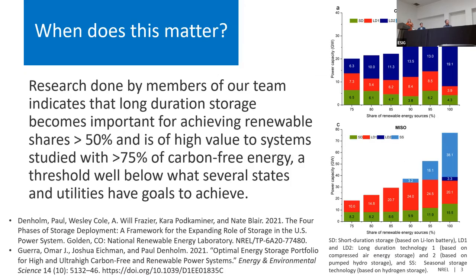When does this start to matter? Previous research shows it starts to matter at greater than 50% renewable share, and at greater than 75%, it becomes very high value. Many US states and utilities are moving toward 80–100% renewable energy goals, so this will become increasingly important as we transition to a high-renewable future.